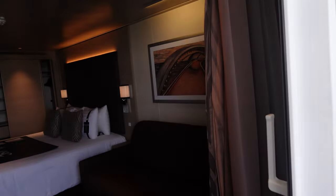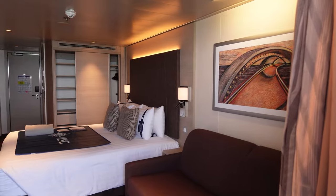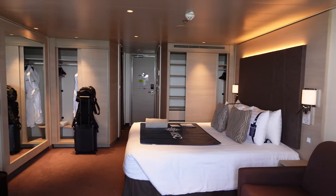Don't forget to like and subscribe and check out my other cruise room tour videos and other travel vlogs. I will see you on the next one.